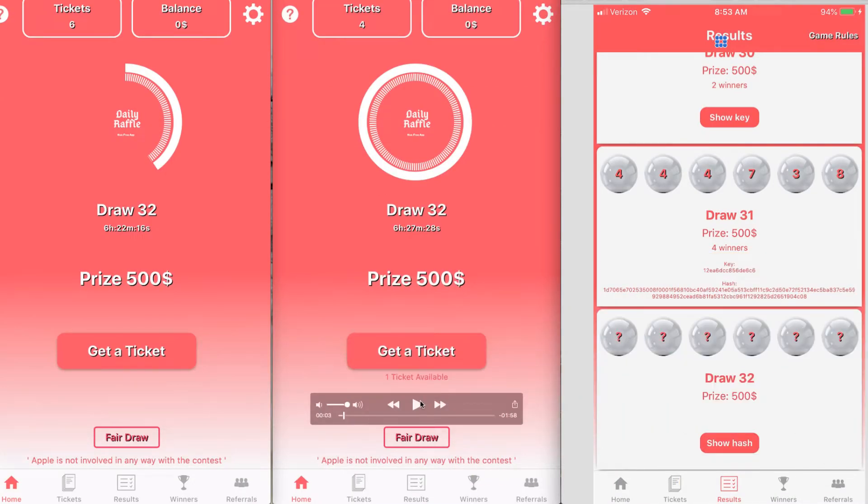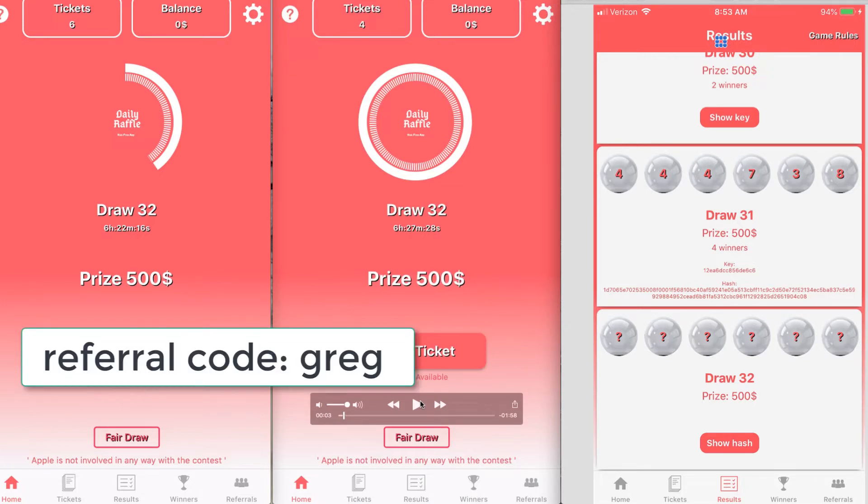There are two ways to get tickets. You can use my referral code when you sign up and you can get extra tickets — and I'm going to get extra tickets too. I'll put it on the screen and in the link in the video description below. My referral code is Greg, G-R-E-G. It's pretty much a brand new app at the time of making this video.